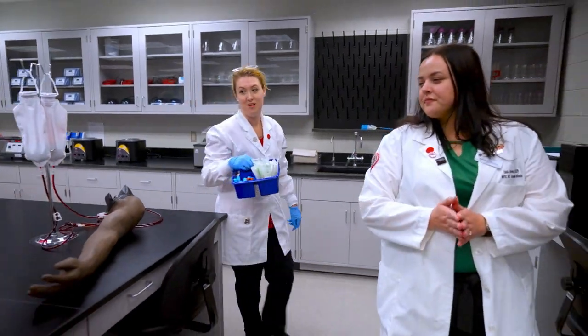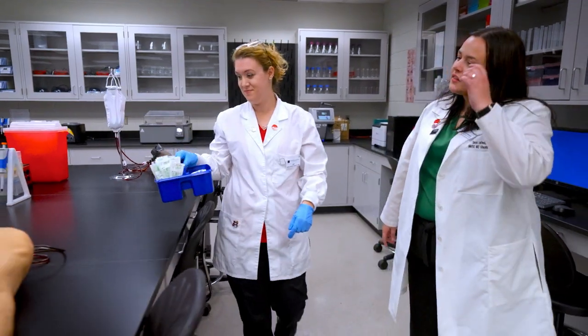I wanted to be a part of positive patient outcomes, but I wasn't comfortable working directly with patients. With my advisor's help, I found the Medical Laboratory Technology Program.